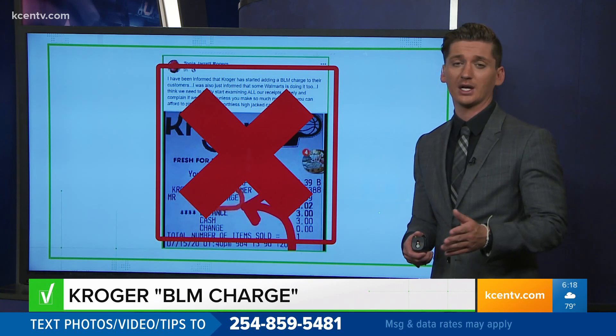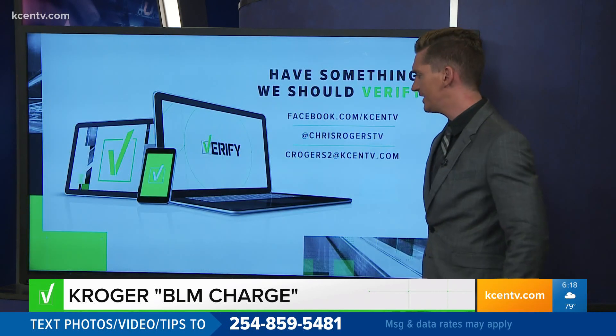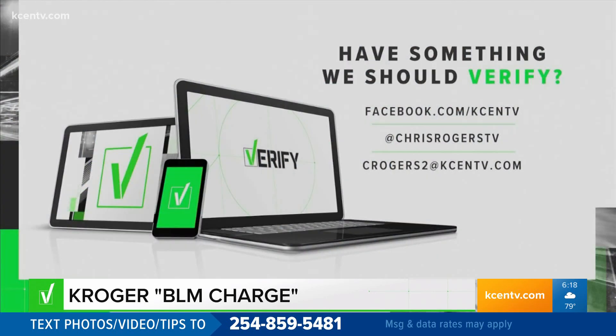Kroger ended up changing the receipt code to try to cut down on any confusion. If you have something you're a little bit suspicious about, send it my way — I'm on Facebook and Twitter. You can send me an email at crogers2@kcentv.com.